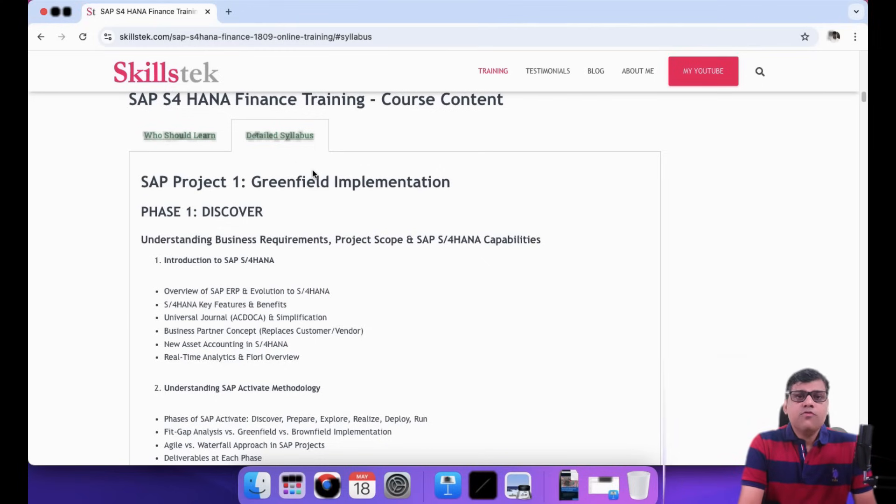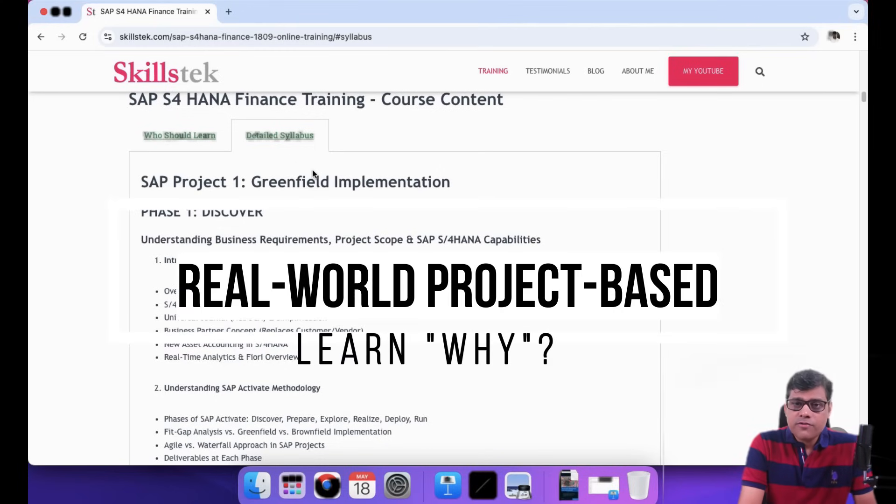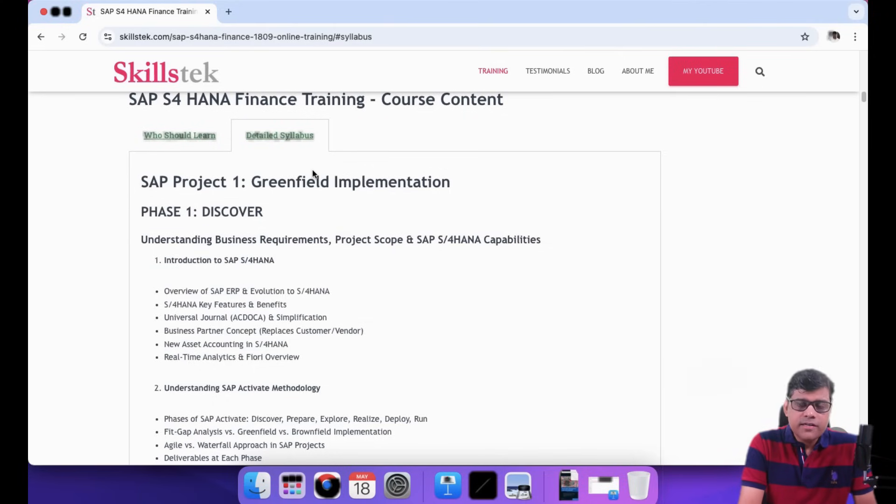This is not just another training course — this is a real-world, project-oriented training where you will learn why. It is not important what you are doing; it is important why you are doing something. Behind every configuration, every business process, every integration — everything you are going to do — you should be very strong on the logical side.